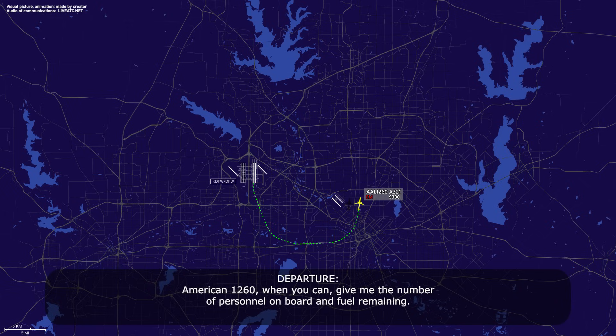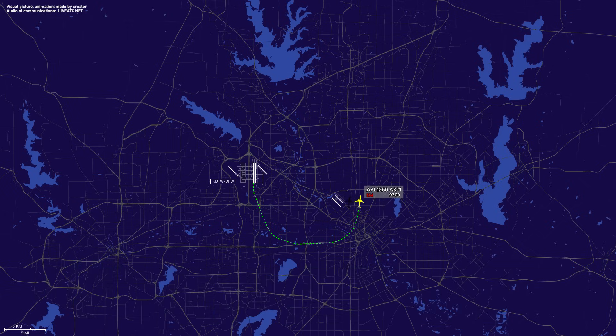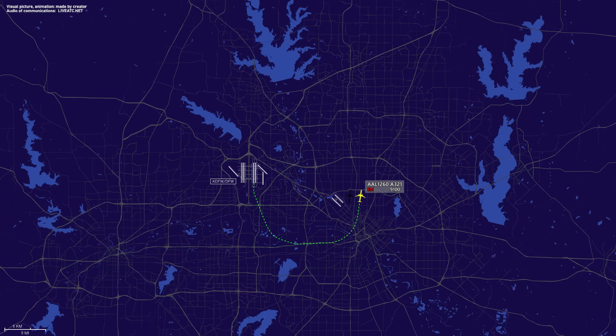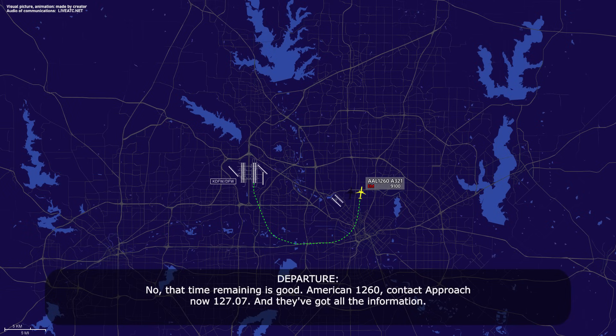American 1260, when you can, give me the number of personnel on board and fuel remaining. We have 86 souls on board and 210 minutes of fuel remaining. That time remaining is good, American 1260, contact approach now on 127.07 — they've got all the information.